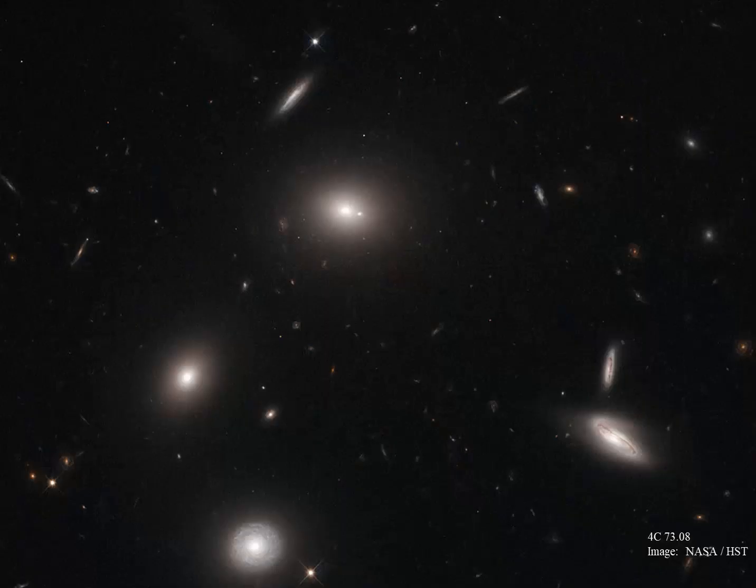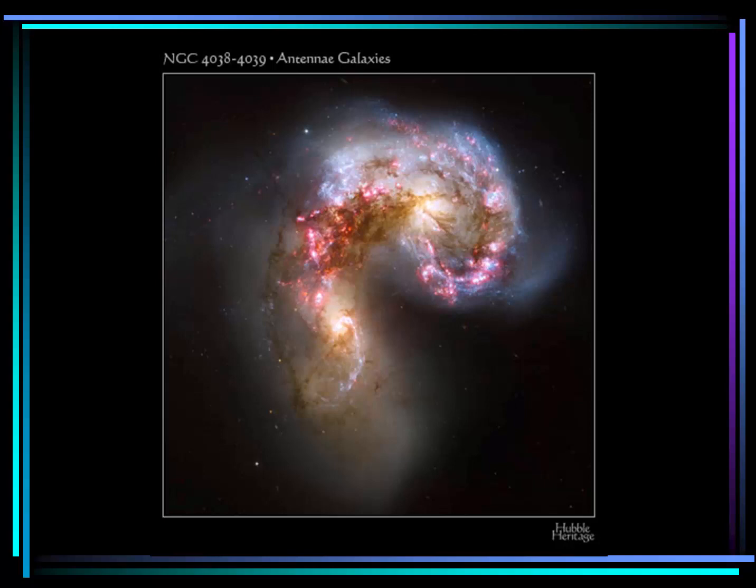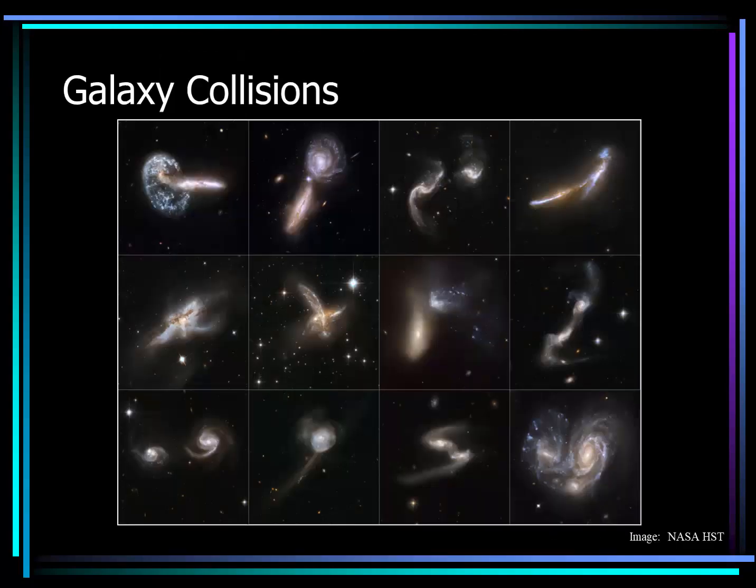It's worth noting that many galaxies come in clusters, as we can see in this image of 4C 73.08. This NASA Hubble telescope image shows us several elliptical, spiral, and irregular galaxies. One more classification worth noting is the Antenna galaxy — some might be inclined to think it was an irregular galaxy, but it had characteristics that looked almost spiral-like. Now we know there are many similar galaxies where two galaxies are actually gravitationally interacting — galaxies are colliding. Because of the immense distance between stars, it's unlikely there will be any stellar collisions during galaxy collisions, but the large structures like nebulae and major clusters may interact with each other, which can lead to new star formation.